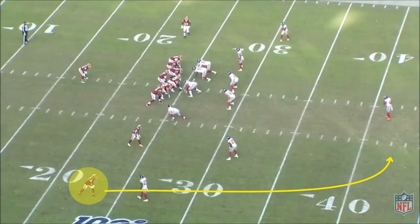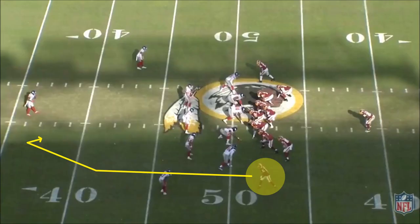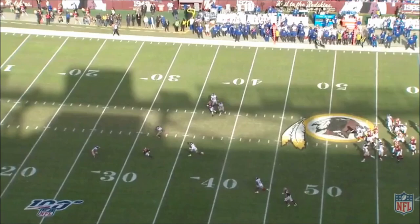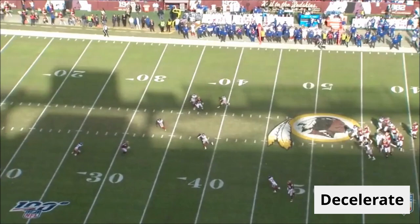The first thing that jumped out on film was the smoothness of his cuts. He runs speed cuts on digs and deep outs incredibly well. He can also snap off fades and posts into curls and comebacks with suddenness and the ability to create space. He can throttle down on routes very quickly without demonstrably changing his stride length, so it's really difficult for defensive backs to key his hips for the break. You can see the amount of separation he gets as he changes the tempo of his route, getting on the defender's toes and then snapping off and decelerating quickly, which creates separation and room for the throw.